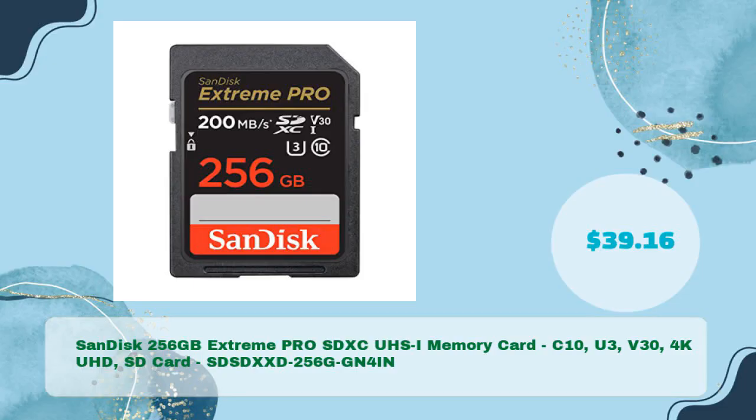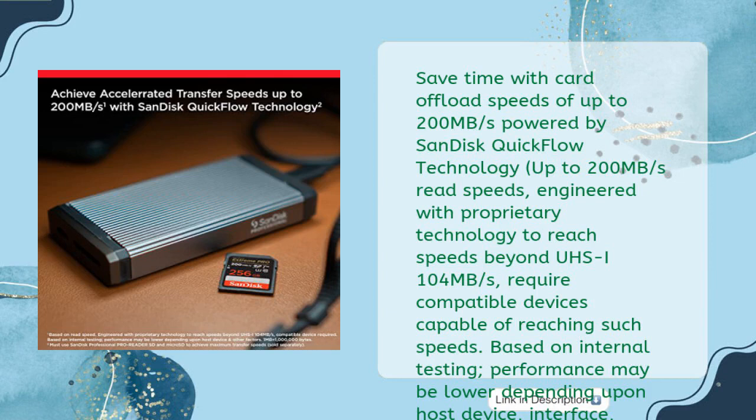SanDisk 256 gigabytes Extreme Pro SDXC UHS-I memory card, C10, U3, V30, 4K UHD SD card — in just $39.16. Save time with card offload speeds of up to 200 megabytes per second, powered by SanDisk QuickFlow technology. Up to 200 MB/s read speeds, engineered with proprietary technology to reach speeds beyond UHS-I 104 MB/s. Requires compatible devices capable of reaching such speeds.